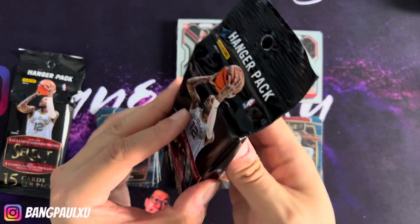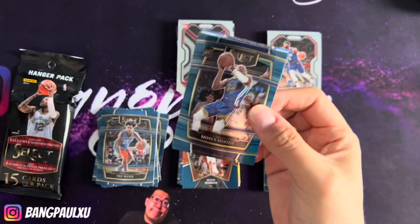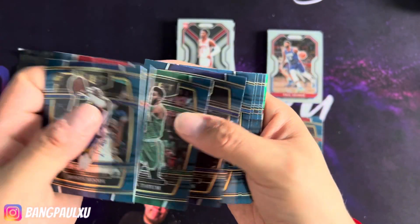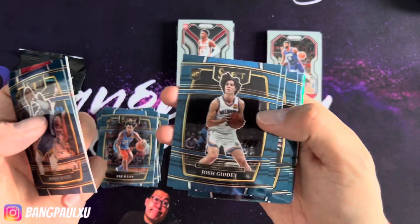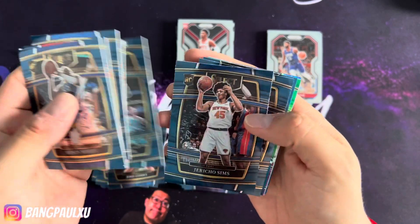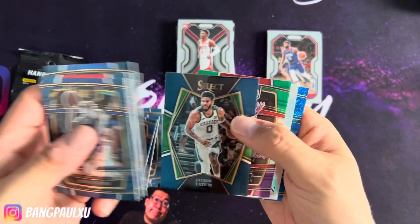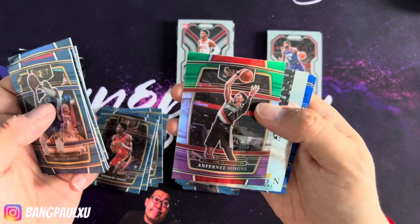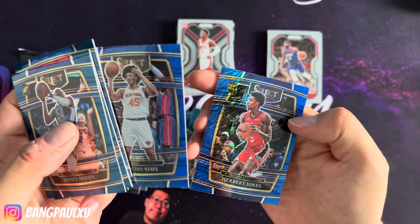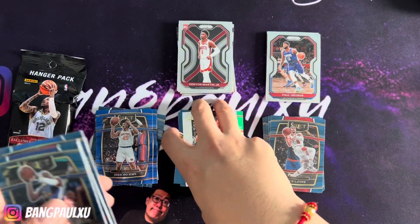Two more packs to go. Pack number three — for $9 a pack of these hangers, I don't mind. I've gotten elephants — never gotten a tiger, but I've gotten like two elephants from hanger packs, so you never know. Moses Moody! Another LeBron — it's always good. Josh Giddy again — always after LeBron. Looks like the same as the other one. Jericho Sims, a lot of rookies, a lot of shimmers — always nice to have shimmers. And Herb Jones.